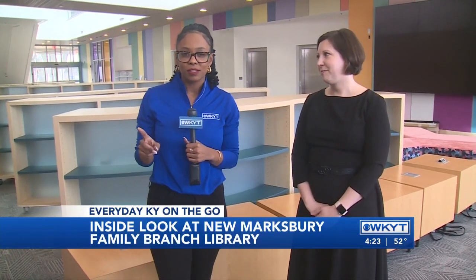It's located off Versailles Road. Welcome to Everyday Kentucky on the go. I love to highlight amazing places within the community — one of those places being the Lexington Public Library, specifically the Marksburg Family Branch. I've had a little pregame and this place is magnificent with its different levels. I have Jenny here to talk a little bit more about this beautiful establishment.